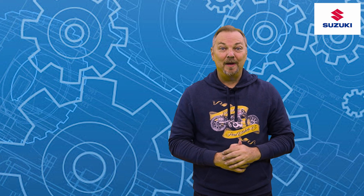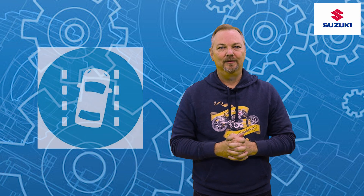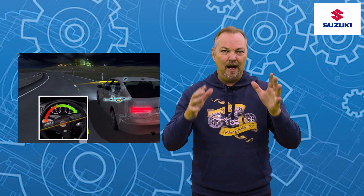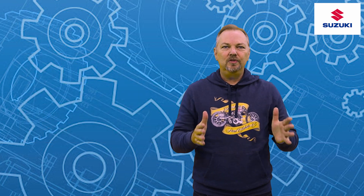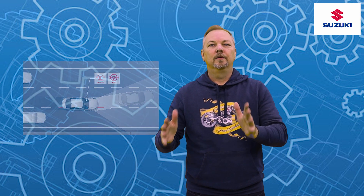The next system is our lane departure warning or lane departure assist function. The way this works is that we have a stereoscopic camera on the windscreen of the vehicle facing forward. Stereoscopic is just a fancy word for 3D, and this camera constantly analyzes conditions in front of us. One of its main functions is to read the painted lines on the road, and as soon as the vehicle detects that we're straying from our lane, it will intervene.